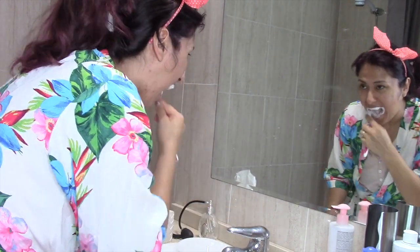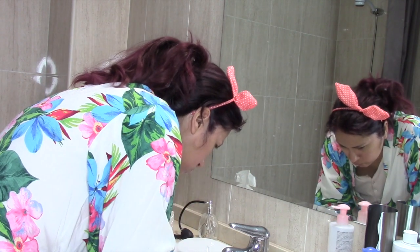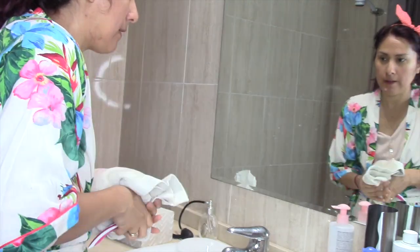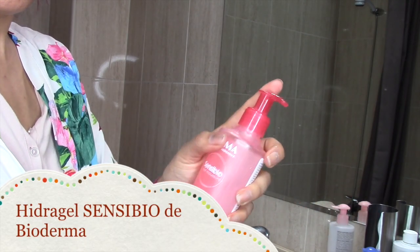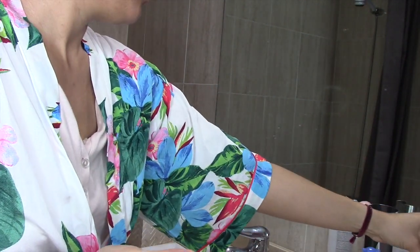If you want to see videos with routines, you can also find them on the channel. Now, I'm going to show you the hair and I'll show you the jabón that I'm using. It's a product I've been using a lot because I'm really enjoying it. And it's one of my favorites.